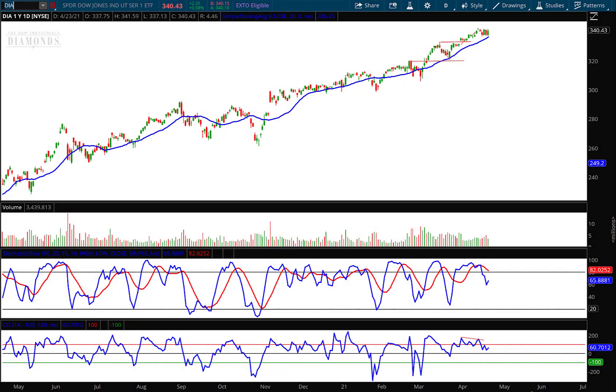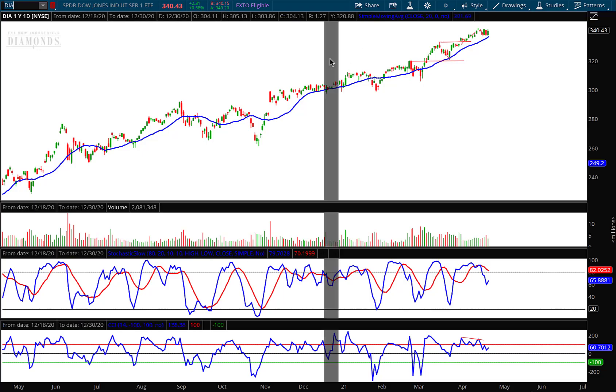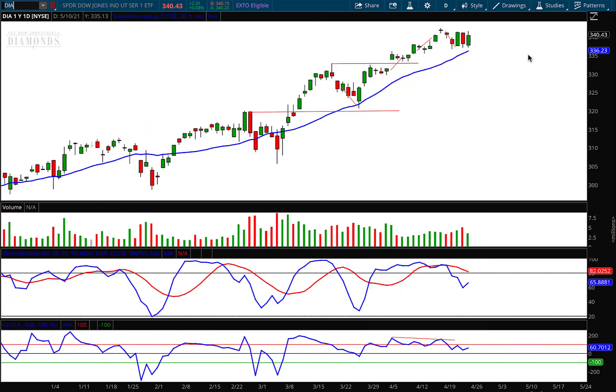Hello investors and traders, and welcome to the weekly market report. I'm AJ Monte. This is a one-year daily candle chart of the Dow Jones Industrial Average ETF, ticker symbol DIA. If you're a regular follower, you'll know that I leave my lines on the chart from previous reports so you can see how the targets worked out.